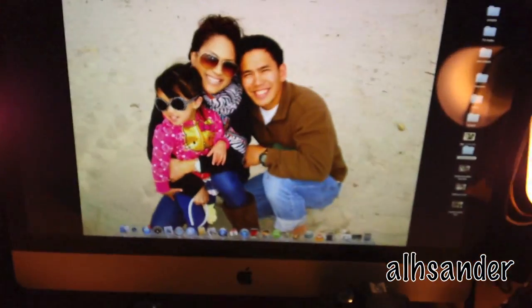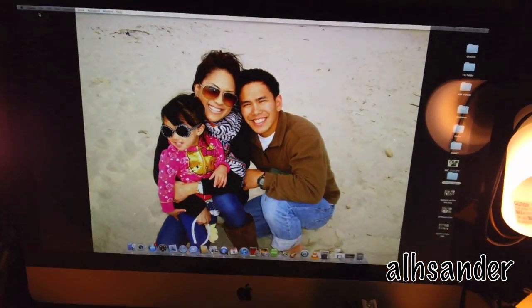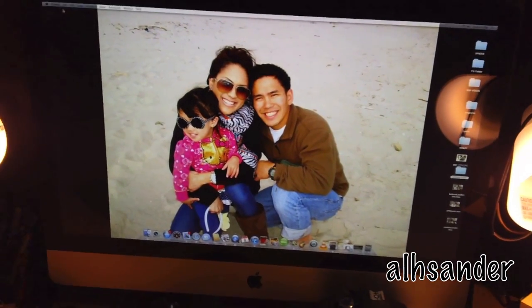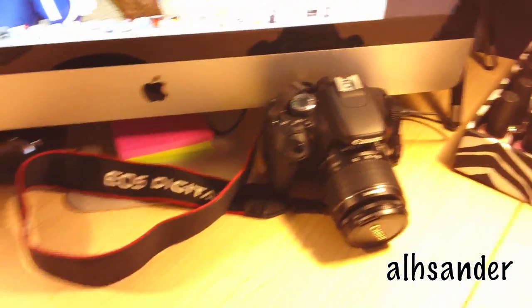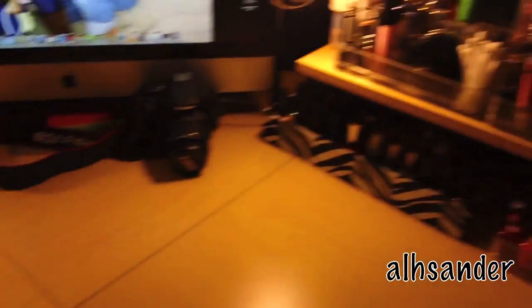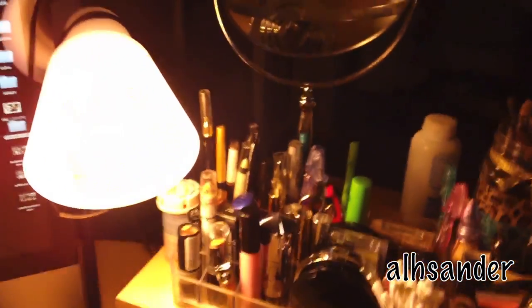Some pens here, and then of course my light. This is my iMac that my husband bought me when we first got to Florida as a congratulatory gift when I first started school. I have my video camera here, my recording Canon. I have my laptop. Another light just for, you know, stuff.